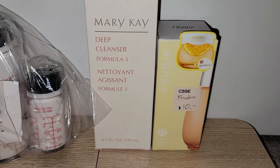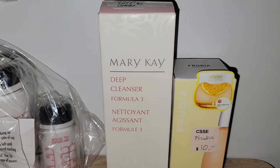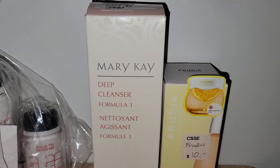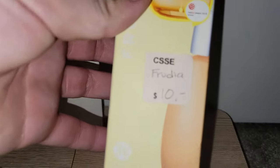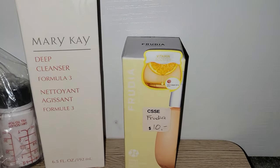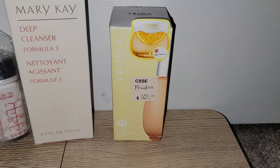Some beauty products — Mary Kay sometimes the discontinued stuff does really well. I looked this up in the store; this is the Deep Cleanser Formula 3, and I think I can get about $20 to $25 for that. And this is a brand I've never seen before — this is Fruitya. That was 75% off and the last one I saw on eBay sold for about $32.50.